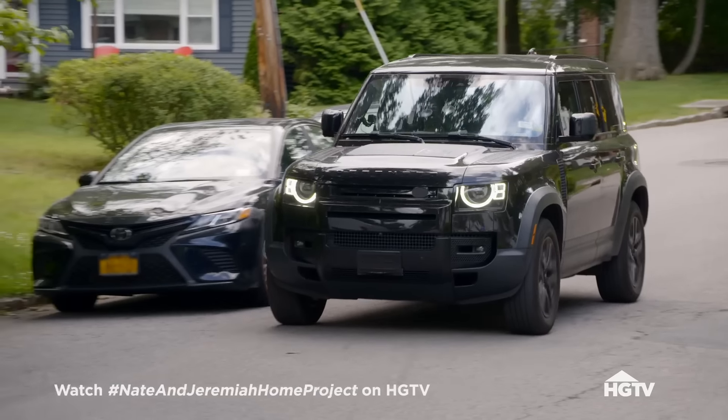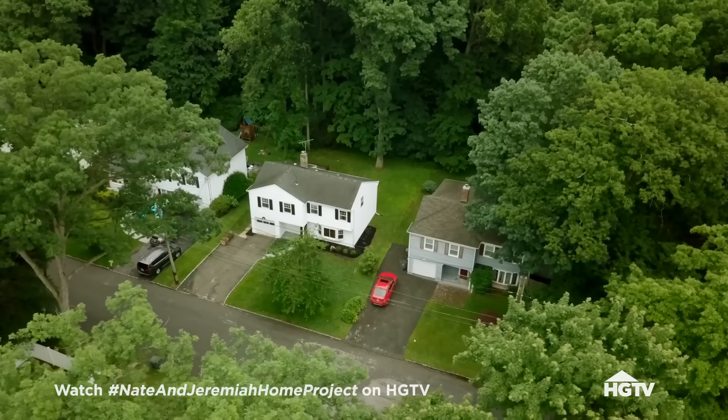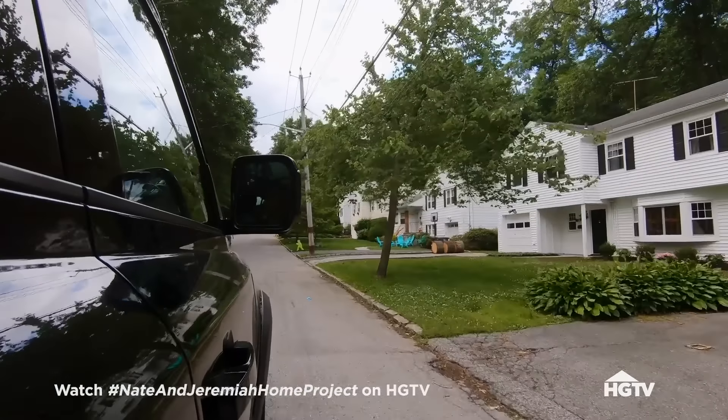They found this space, which apparently has great bones. This is it, right? This is the neighborhood. Yeah, we're coming up right here. I like the lines of it. I like it too.